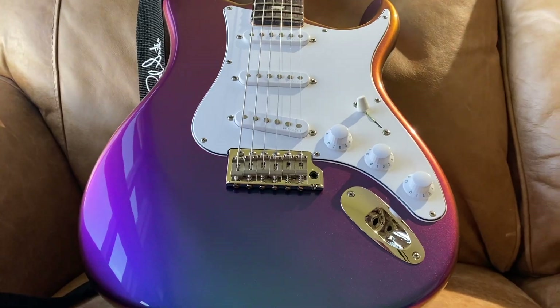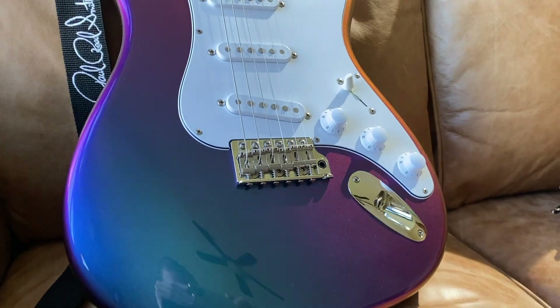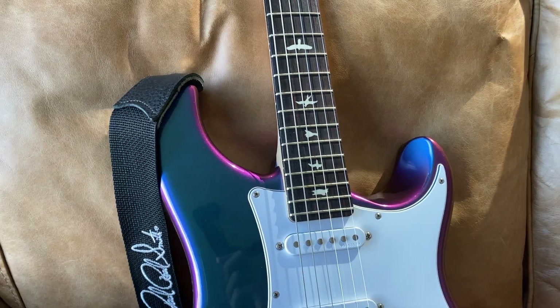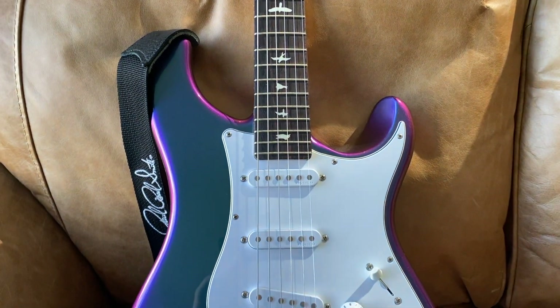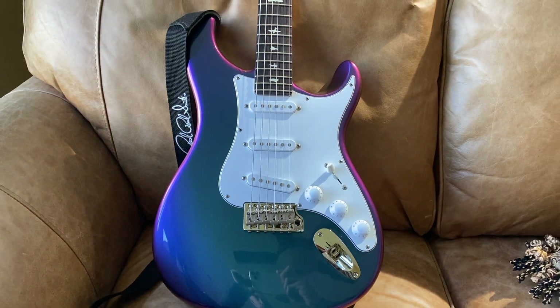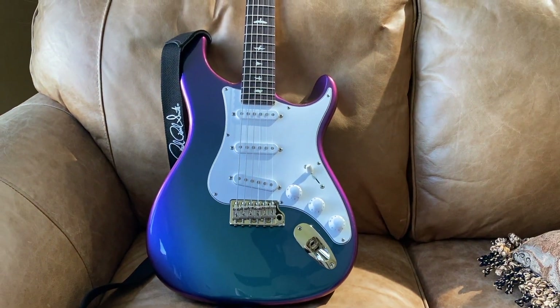I was so blown away that I called up a PRS dealer to pre-order one pretty much immediately, and now that I don't have it anymore I'm missing that guitar more than I ever have. You guys will be seeing some b-roll footage that I took when I owned that guitar.